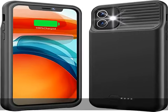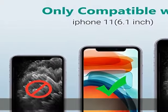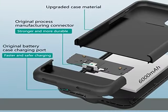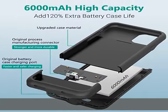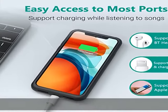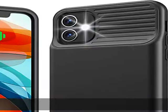Conveniently sync your iPhone to your MacBook, PC, or laptop without taking the battery case off. Simultaneously charge your iPhone and battery case together. Cell phone takes precedence over the battery case. You have access to music with original wire.